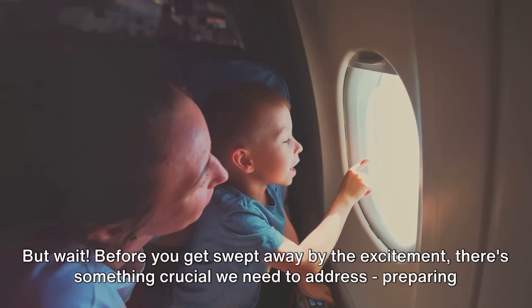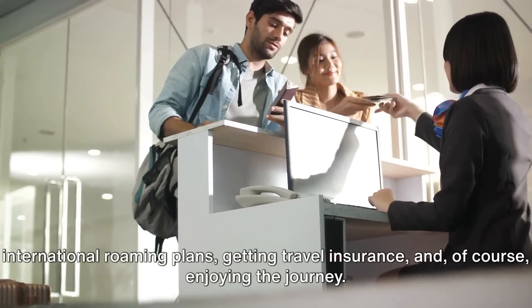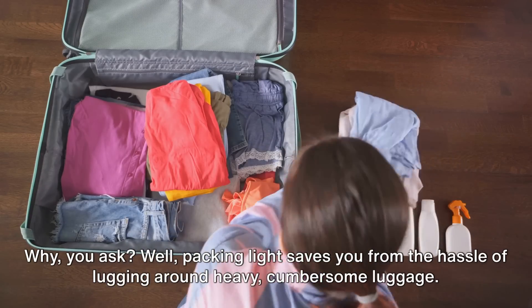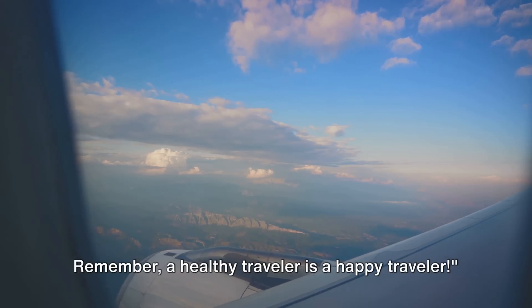Hello friends, welcome back to Global Travel Venture. Are you ready for your next adventure? Before you jet off, let's make sure you're armed with the best pre-flight essentials. The thrill of exploring new places and immersing yourself in diverse cultures is unparalleled. But before you get swept away by the excitement, there's something crucial we need to address: preparing for your trip.